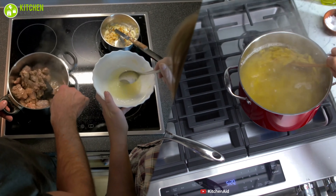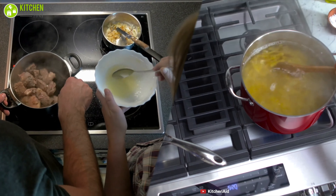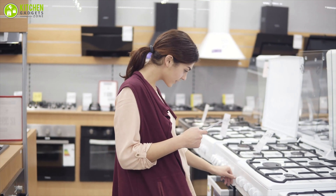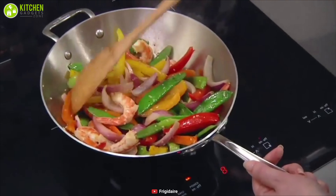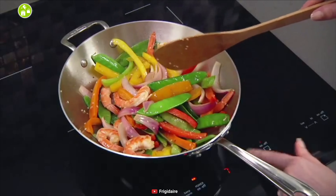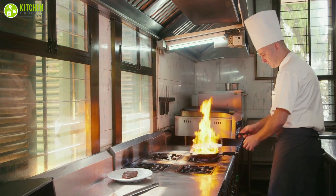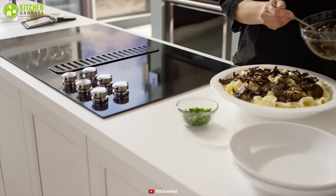Overall, we can conclude that both cooktops help you cook your food efficiently. But when you have to choose between the two, focus on your priorities — affordability and safety concerns. For personal home cooking, an induction cooktop will work wonders, while for a larger space like a restaurant, a gas cooktop will be a wiser pick. The choice is up to you depending on the level of convenience you seek.